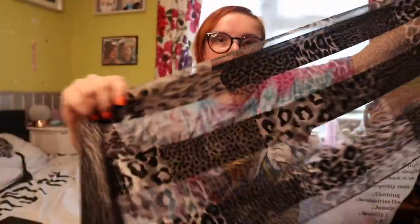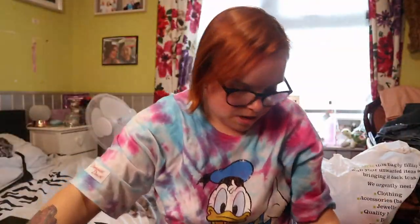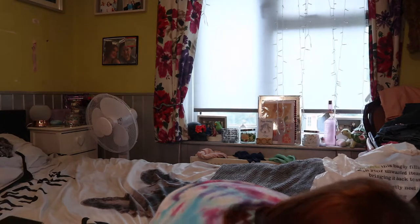It's just this leopard print but it's all different kinds of squares of leopard print. I just thought it was super cute so I picked that up.